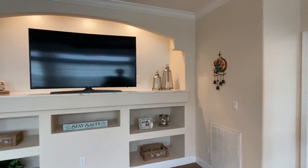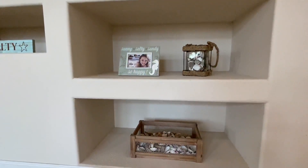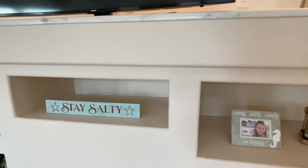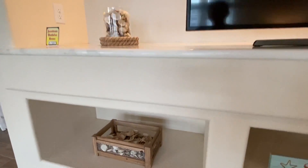What about this built-in entertainment setup? This is really really nice. This is definitely something I haven't seen in a home before, so this is cool to get on video for all of you.